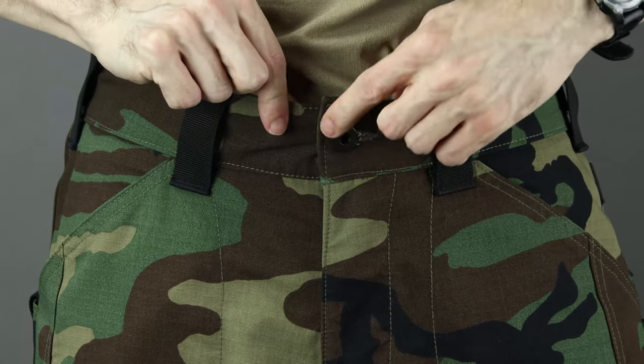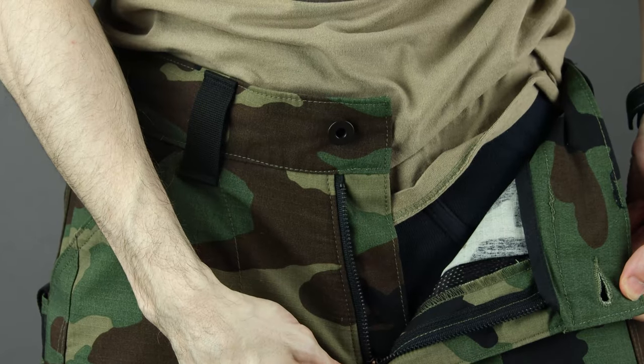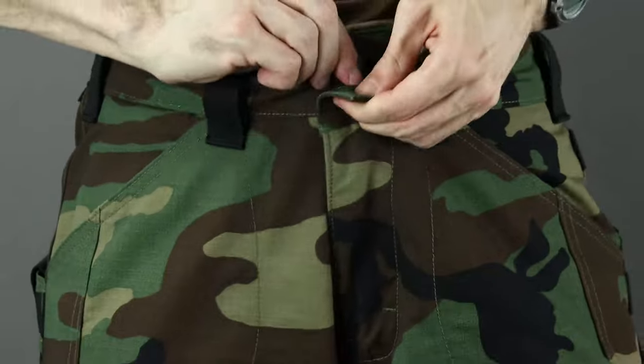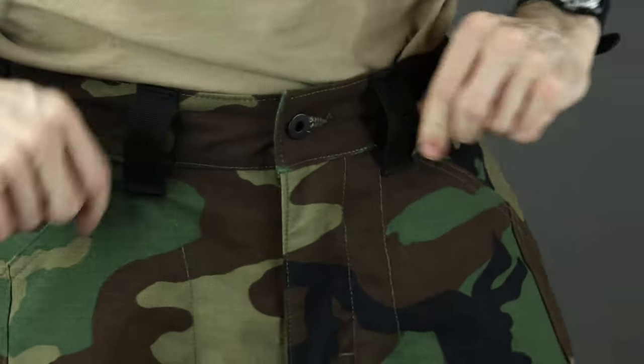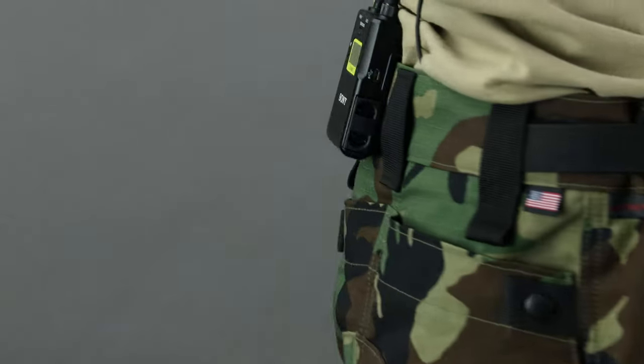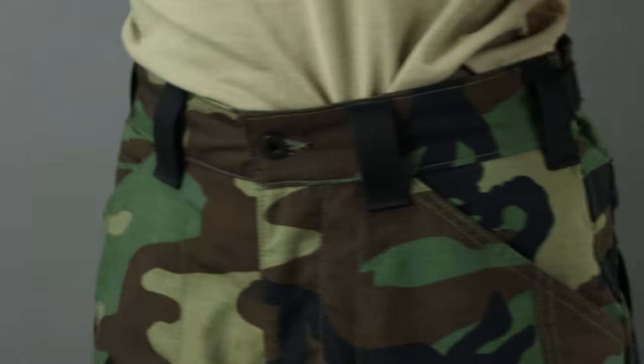It comes with a heavy-duty metal button for the main closure, sports a nice metal YKK zipper that runs good and smooth, and has webbing for the belt loops spaced out pretty reasonably. You don't have to worry about those busting anytime soon.